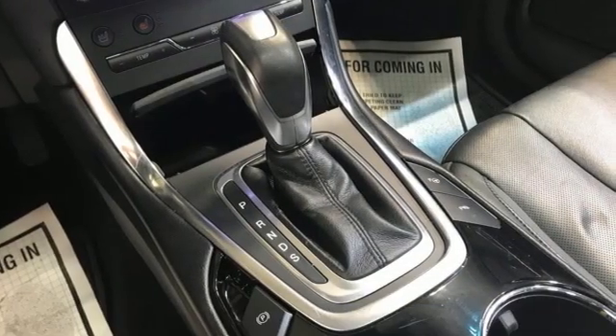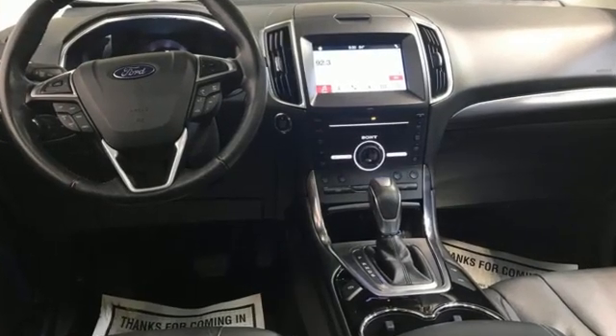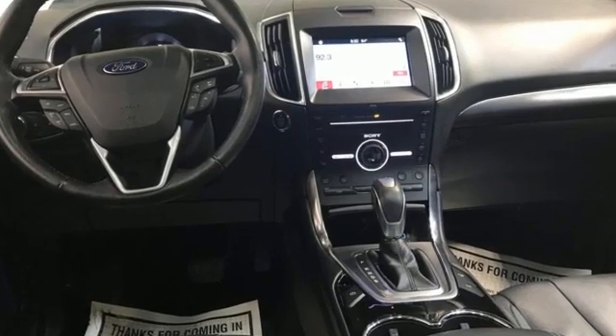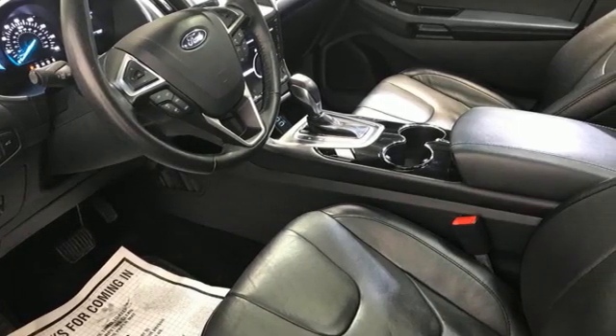It comes with all the amenities you need: EcoBoost engine, front heated leather sports seats, Bluetooth wireless audio streaming, rear parking sensors, and dual zone climate control.